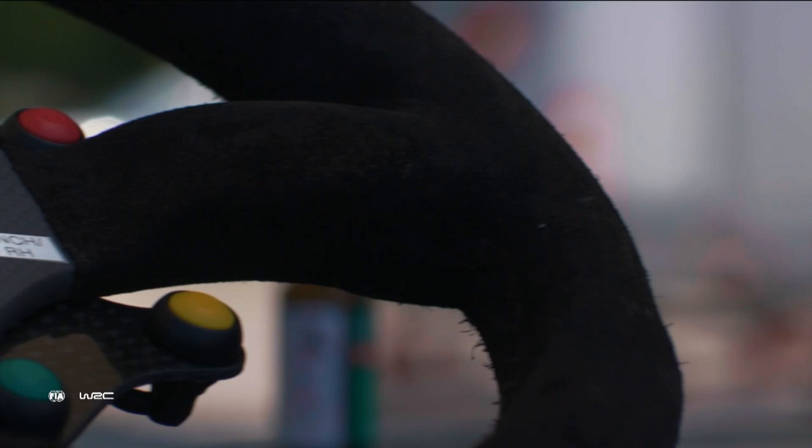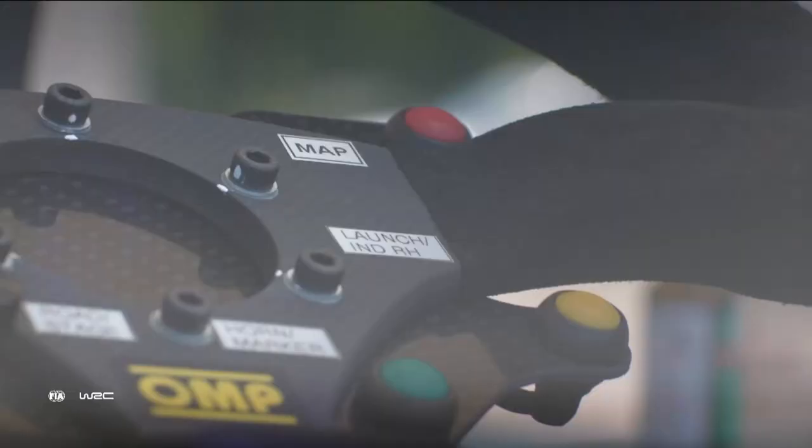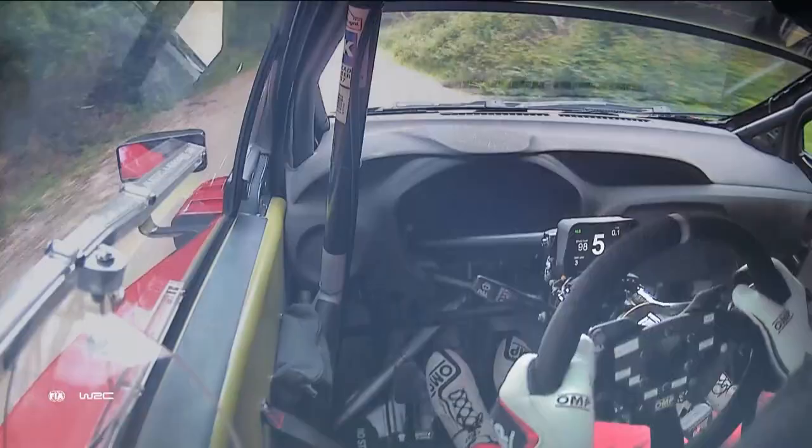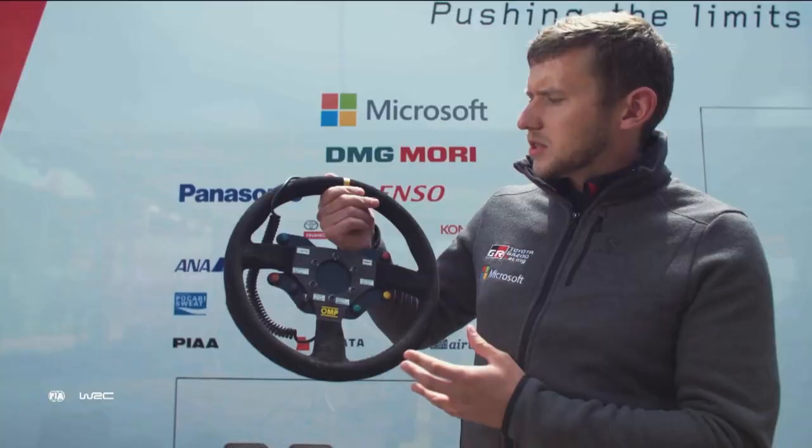That's M Sport, but what about Toyota with the new Yaris WRC's minimalist design? What we've really tried to do is keep the design clean and simple, as we just want our drivers to be focusing maximum attack on the stage.